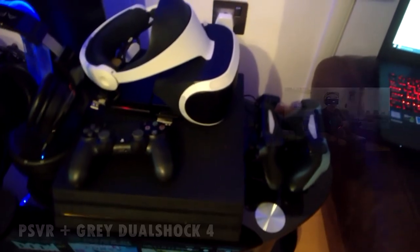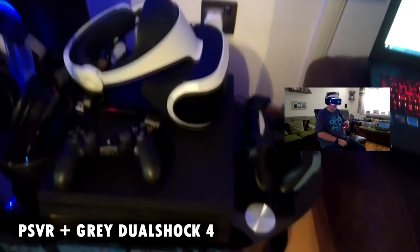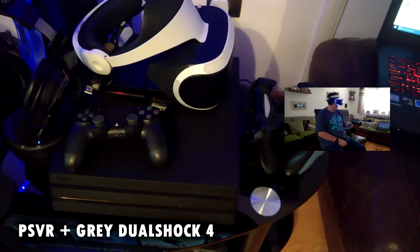On top of that is my PSVR, which so far I haven't got many games for. There's nothing that really interests me majorly — I went for the new Star Trek game.